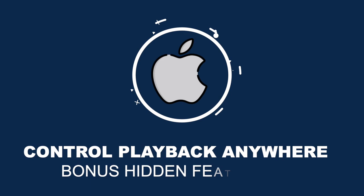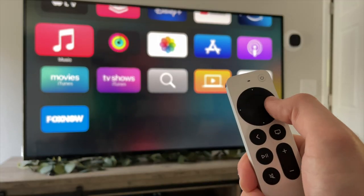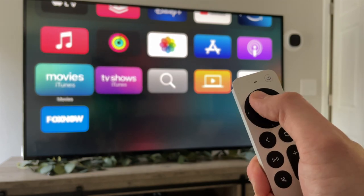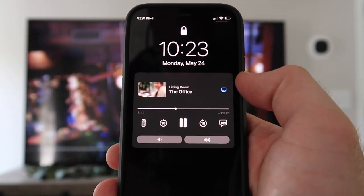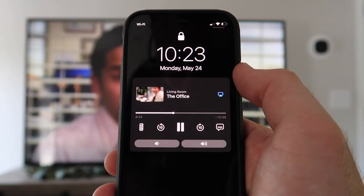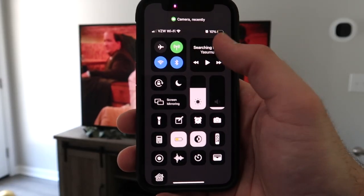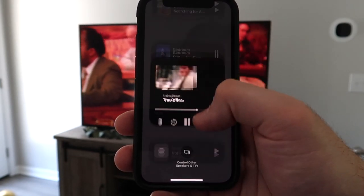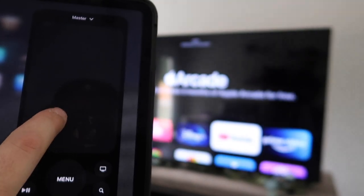Now let's look at 3 bonus hidden features. Bonus 1: you can control your Apple TV from multiple Apple devices. Controlling the Apple TV with the remote is easy, but if you can't find your remote, playback controls appear right on your phone's lock screen — you can play, pause, scrub through video, or change the volume. You can also see and control what's playing on your HomePods and Apple TVs in the Now Playing section in Control Center. This works on Apple devices connected to the same Wi-Fi, including Apple Watch and iPad.